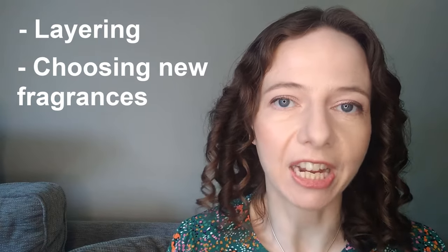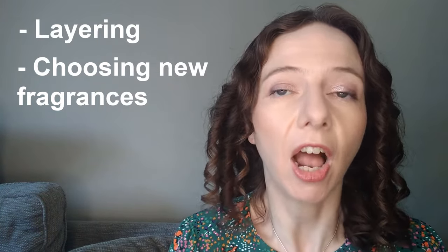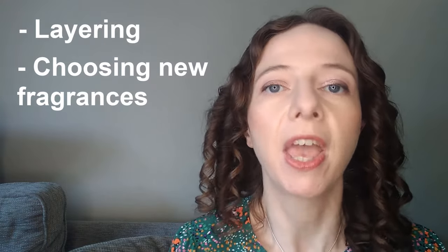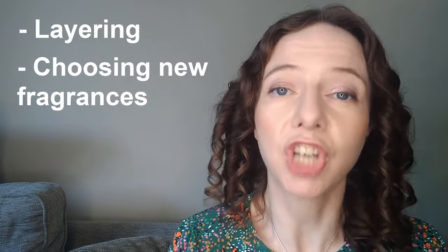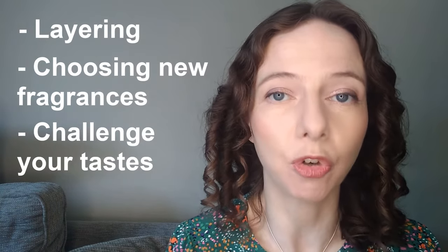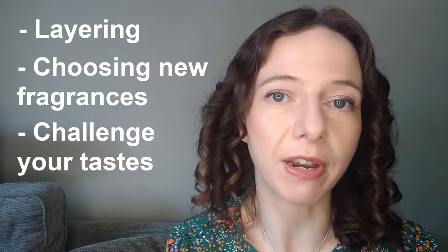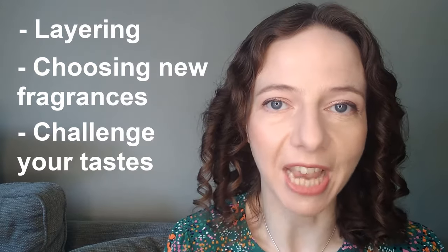Why would you want to do this? Well, it can help you with layering because layering fragrances that are adjacent to each other or opposite each other can have really interesting effects. It can also help you with choosing fragrances for your collection, because you can understand your own taste in fragrance a lot better. It can also help you to challenge your taste by choosing fragrances from opposite categories to expand your palate.